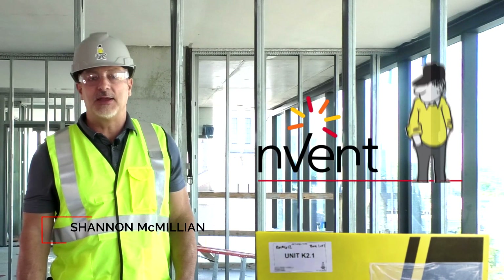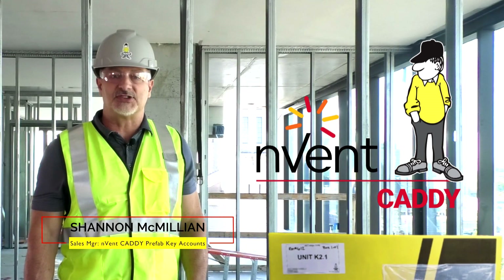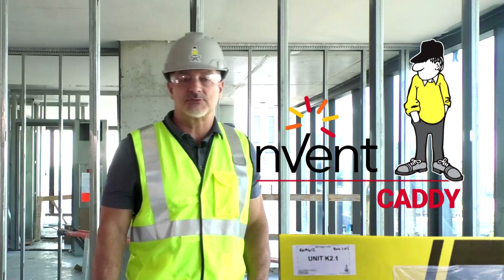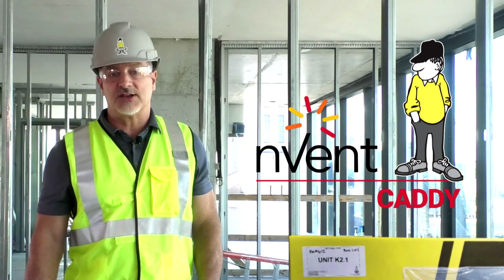Hi, I'm Shannon McMillan with Caddy Prefab Solutions. Since 2007, Caddy Prefab has been designing and manufacturing UL listed prefabricated branch wiring systems and delivering those systems direct to the job site on the contractor's schedule.